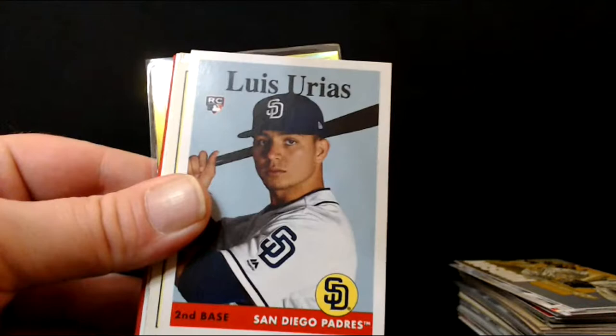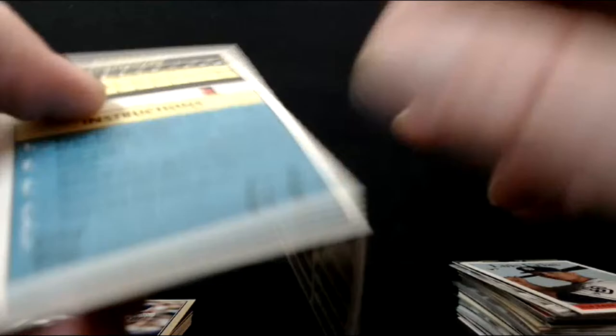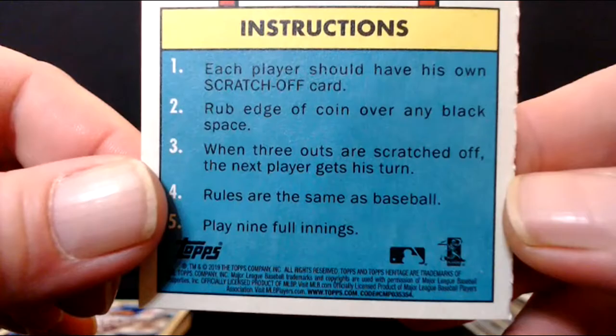We got a few of these little scratch-off cards — these were throwback things they would put in. I can't remember what year this is, late '60s, early '70s — you would scratch off and there'd be a player name or a base hit or whatever. Starling Marte, Starling Marte — there we go. Kind of neat.